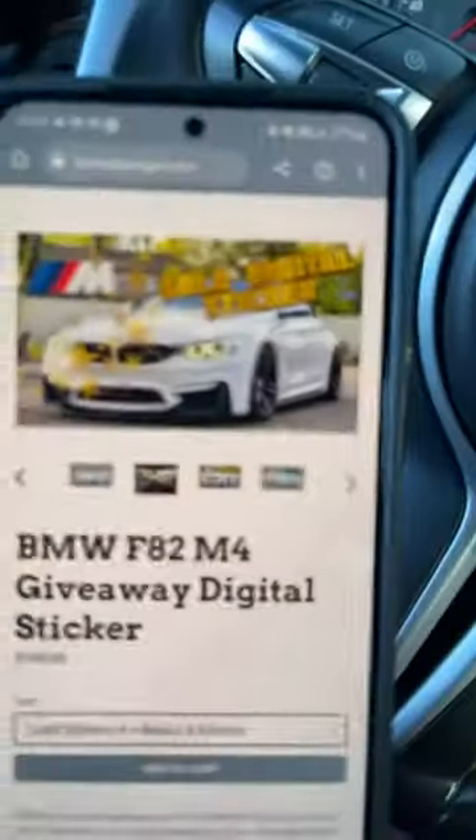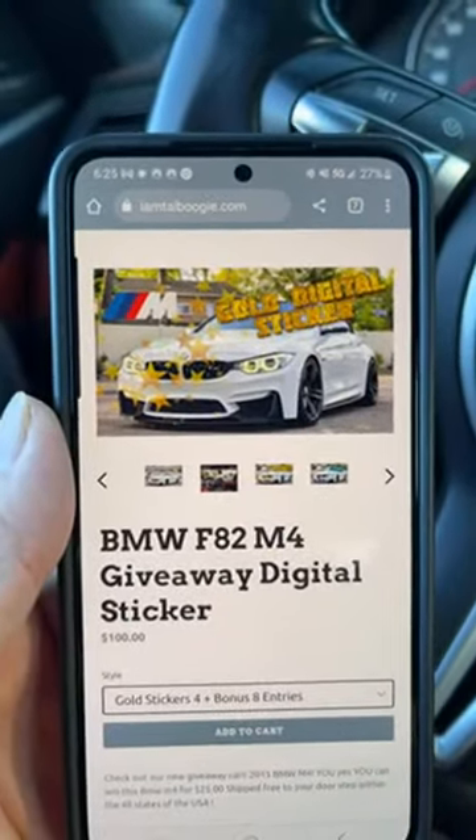To join, go to www.iamtopboogie.com. Let me pull out my secondary phone to show you the website, because a lot of people don't even know how to spell my name, which is perfectly fine. Right there — www.iamtopboogie.com.